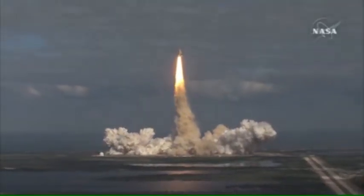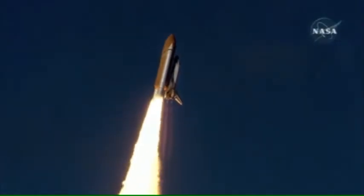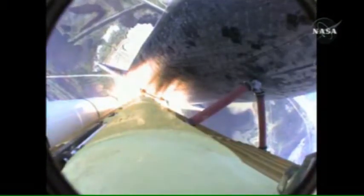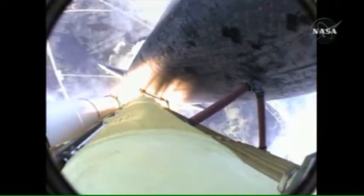Houston now controlling. Atlantis begins its penultimate journey to shore off the International Space Station. Atlantis now in the proper alignment for its eight-and-a-half-minute ride to orbit. Four-and-a-half million pounds of hardware and humans taking aim on the International Outpost.